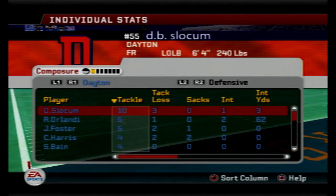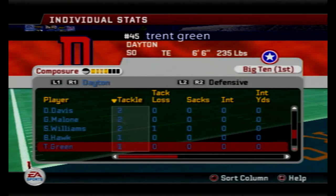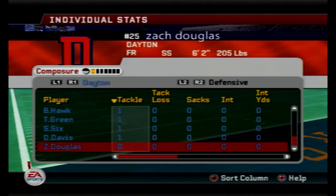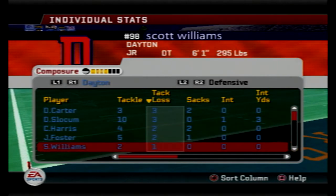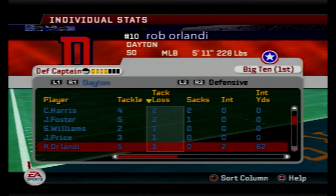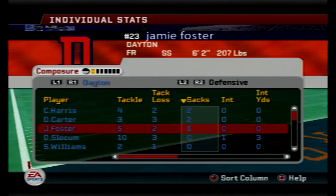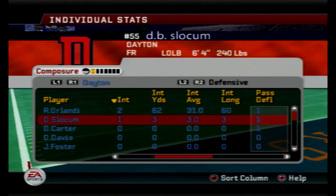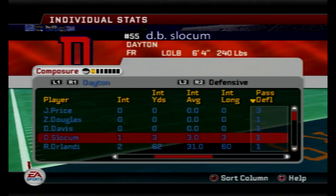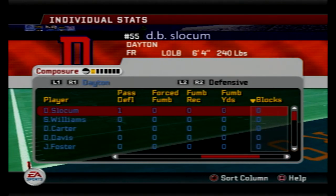10 tackles for DB Slocum — now with 29 tackles on the season. Rob Orlandi had five tackles but also two picks. Slocum had a pick. Dirk Davis with two tackles today, gives him 21 on the season. DB Slocum leads the team in tackles. Look at these tackles for a loss — three, six, seven, eight, nine, ten, eleven, twelve, thirteen. There are just so many tackles for a loss. Five sacks as well: two for Harris, two for Carter, one for Foster. Three picks — Rob Orlandi, his hands are just made of stickum. He now has 14 interceptions for his career at middle linebacker.